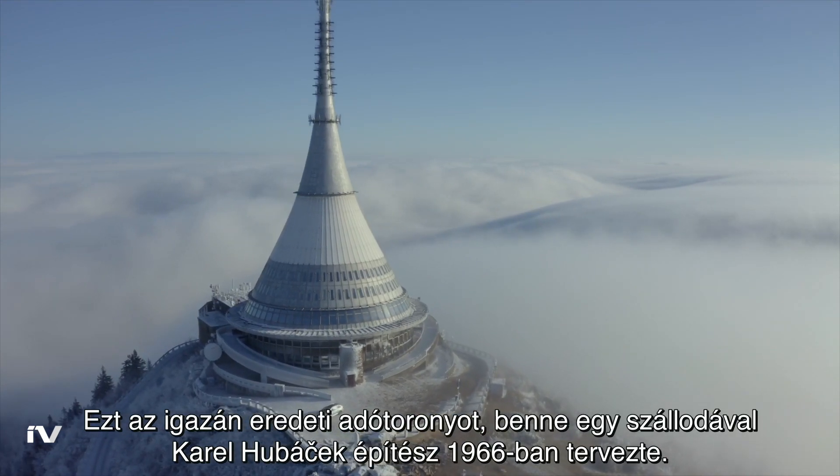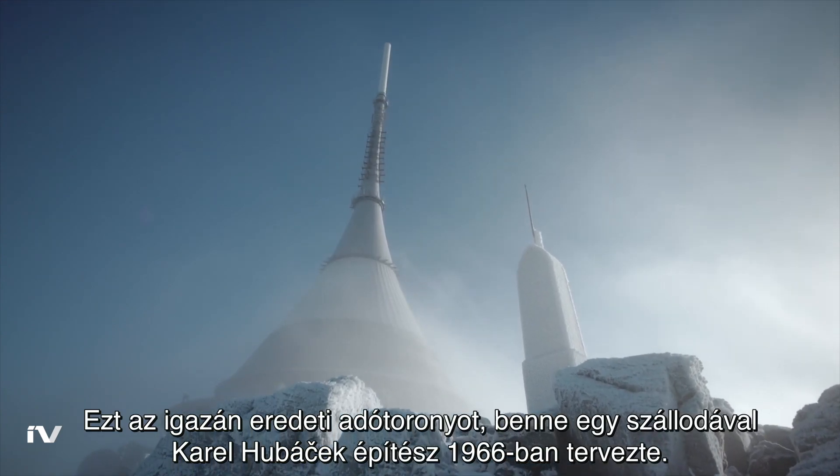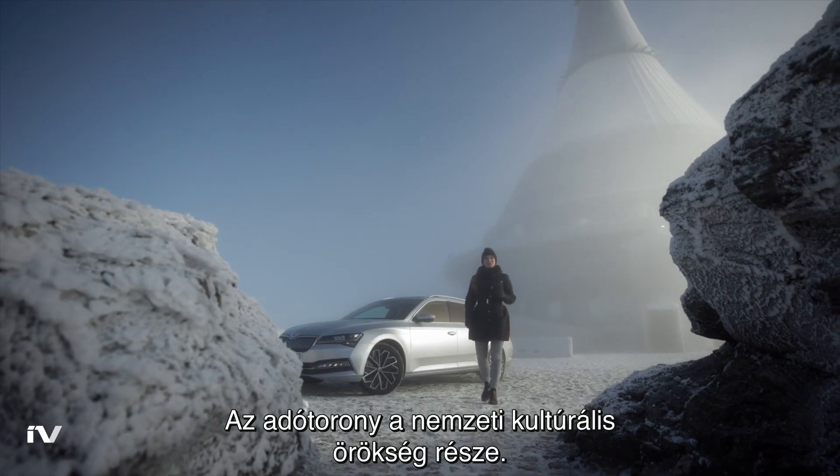Over a thousand meters high above the town of Liberec, this mountain has an unforgettable dominant. This original transmitter tower with a hotel inside is the work of architect Karel Hubáček, who designed it in 1966. The transmitter tower has been declared a national cultural monument.